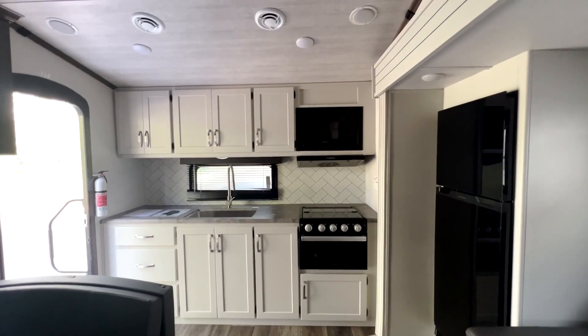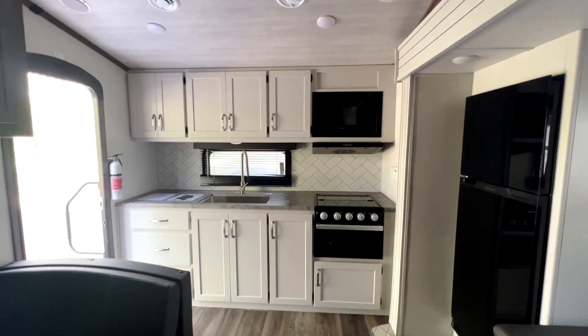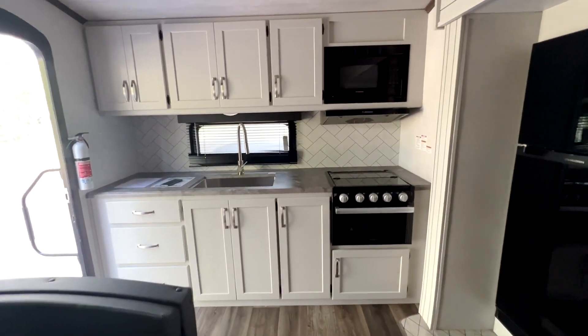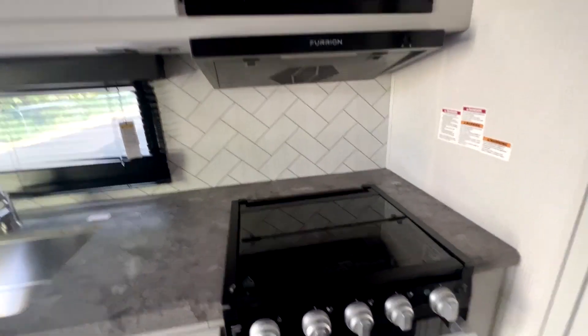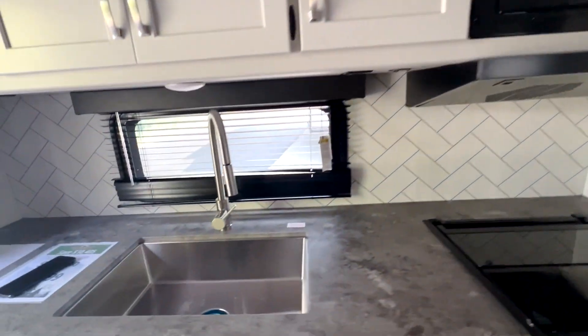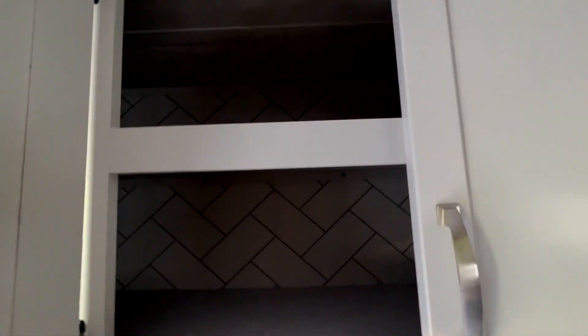Today we're taking a look at a Cougar Sport 2100 RK. RK stands for rear kitchen, so that is the highlight here, starting with the three-burner stove, microwave, stainless steel sink, and tons of cabinet space over here.